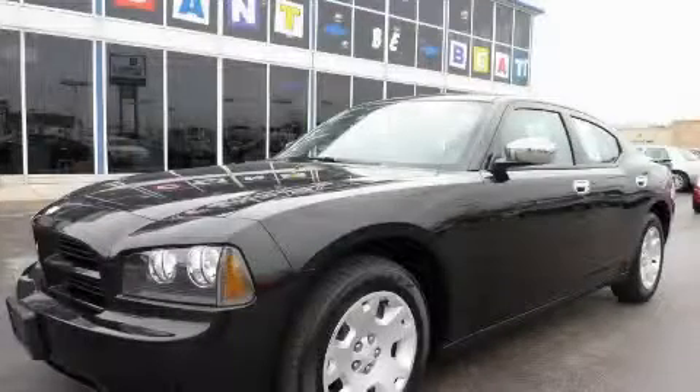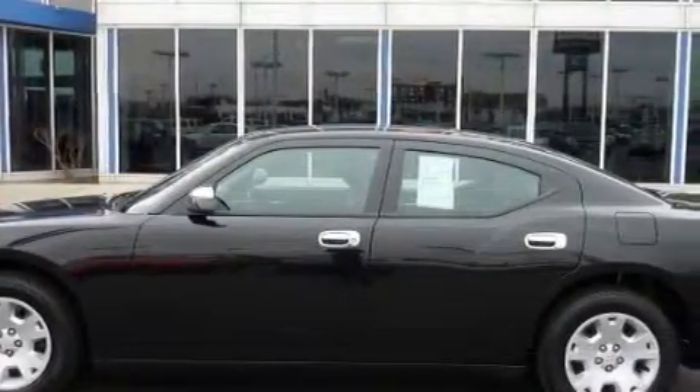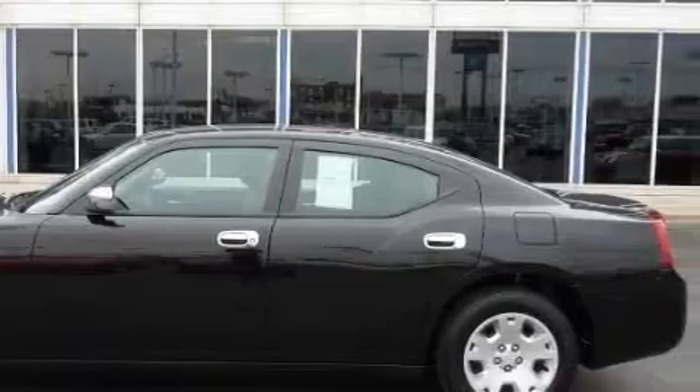This is a 2007 Dodge Charger. The solid six-cylinder engine connected to an automatic transmission provides fuel efficiency with enough power to zip around town.